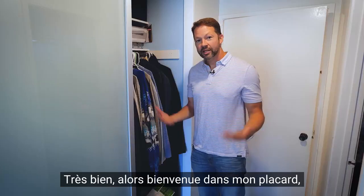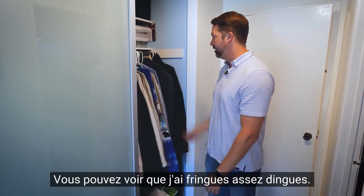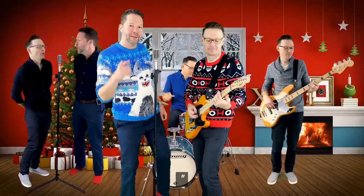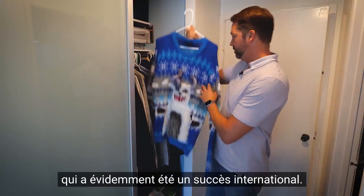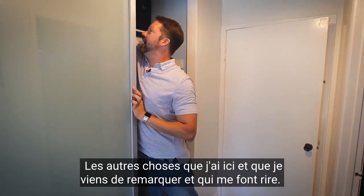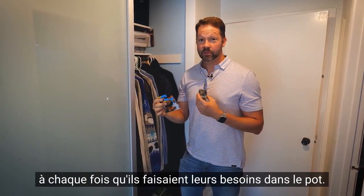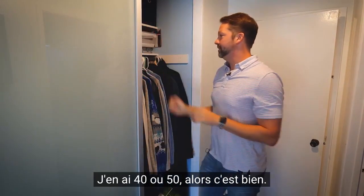Welcome to my closet, where I come every morning to pick out what I'm going to wear. I've got some super sick threads here. This is my favorite ugly Christmas sweater that I actually wore in our 'I'm Tired of My Diabetes' Christmas song — which was obviously an international smash hit. Up here I've also got a box of literally 50 Hot Wheels, because when my two boys were potty training, we used to give them a car every time they pooped in the potty. So I've got some poop cars left over — about 40 or 50 of those.